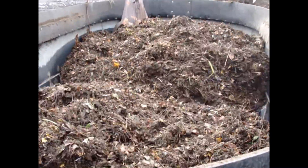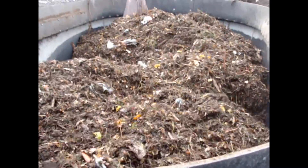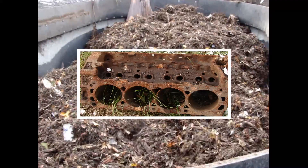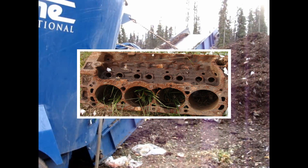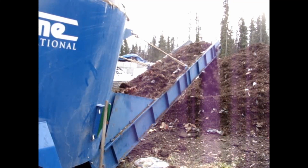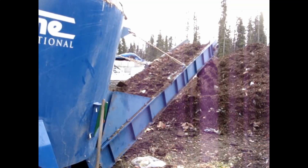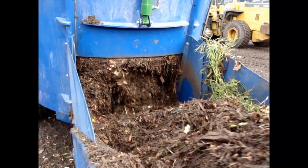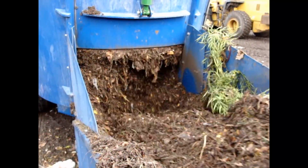The screws in the mixer have very aggressive knives and turn at about 40 RPM. Sometimes materials that don't compost very well and that could damage equipment end up in the yard waste, such as this engine block pictured here. Fortunately, there was only damage to a few of the knives in the mixer. The cutting action of the mixer breaks open the plastic bags without shredding the plastic into small bits that are difficult to screen out. The shredded bits of plastic are small enough that they do not hinder the composting process.